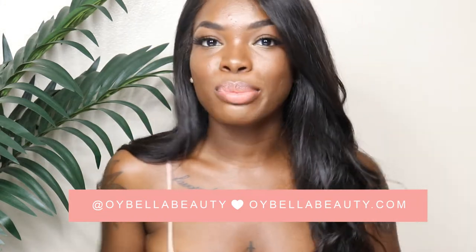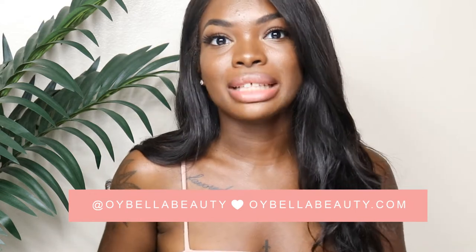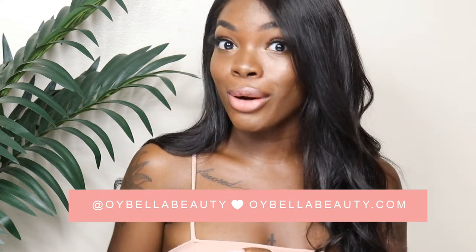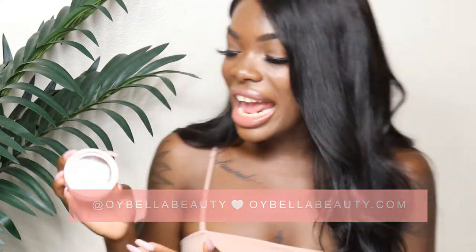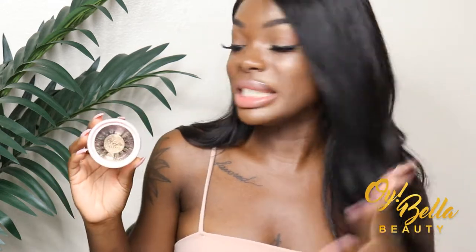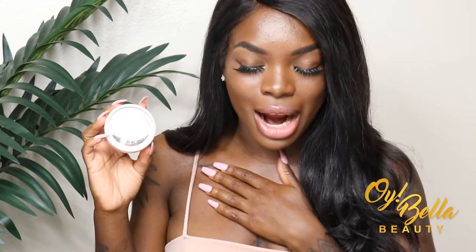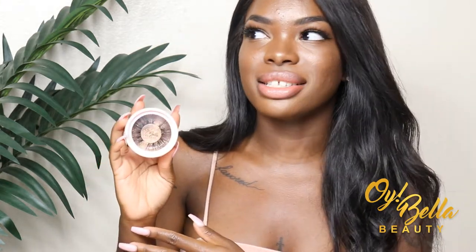Oyabella Beauty is a beauty line slash lash line that I've been trying to create for the last three or four months, and it's finally completed! I'm obsessed with it and I finally get to share it with you guys. I've been working on it for a really long time — it's been a secret I've kept near my heart for the last three months, so finally sharing it with you guys is just amazing.